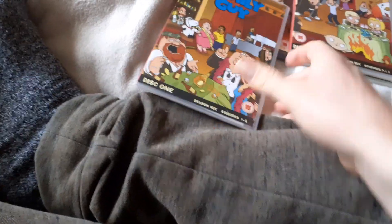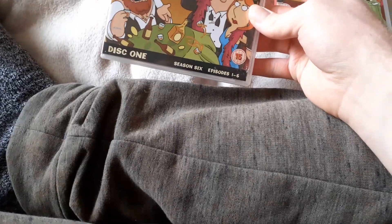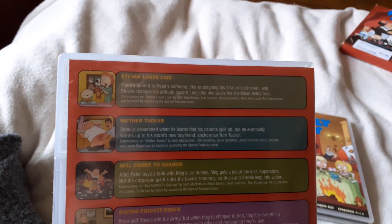The third Family Guy DVD is Disc 1, Series 6, Episodes 1 to 6. Here's the front cover, spine, and back cover.